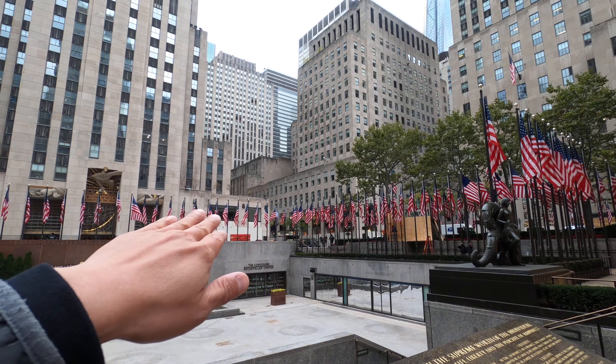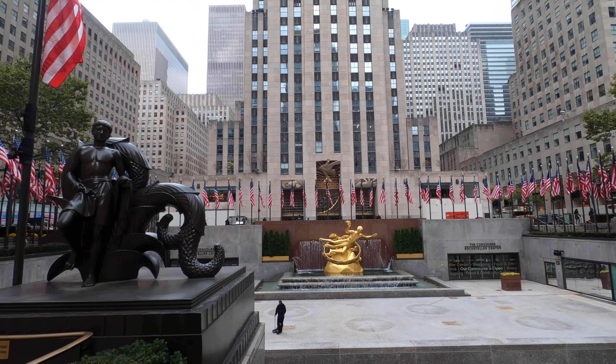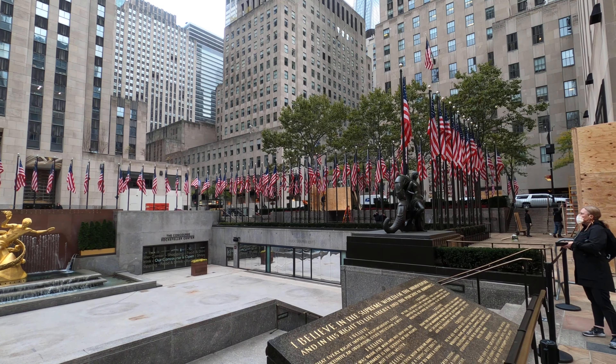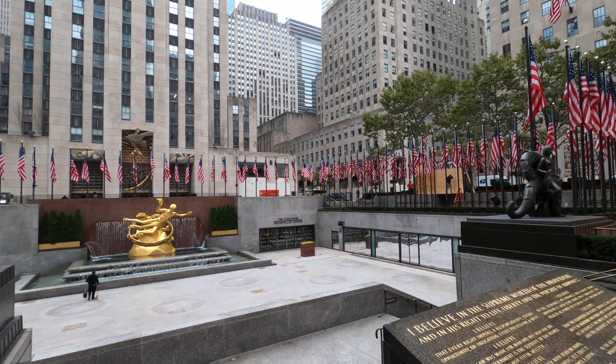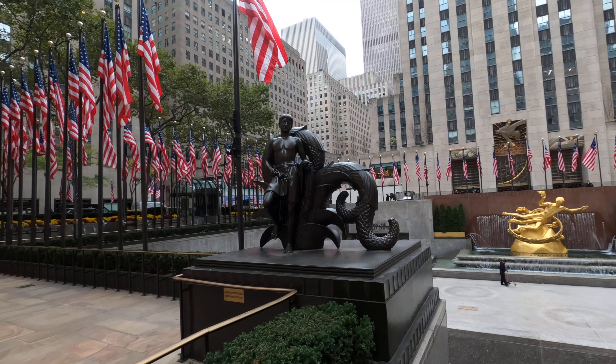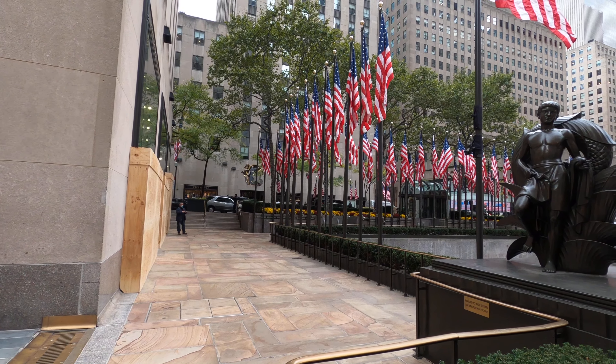Normally all these flags would be the flag from every country, but now it's election day so it's all decorated with the American flag — very nice.